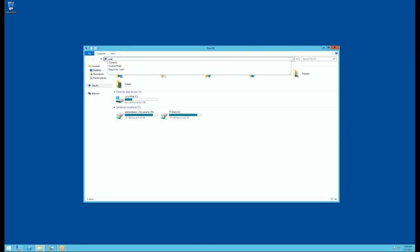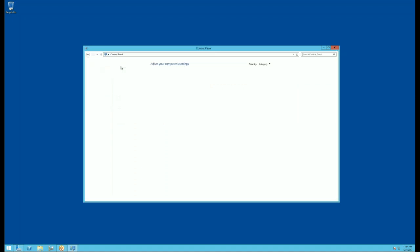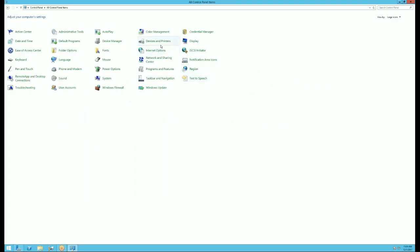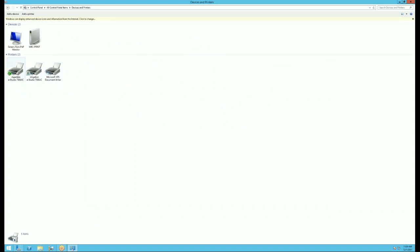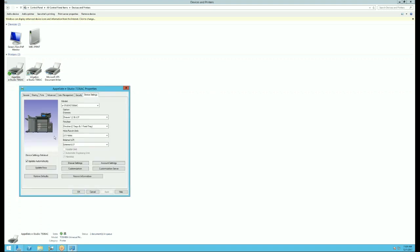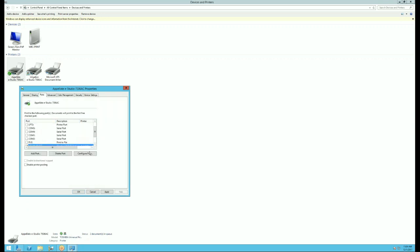Right now I'm just going to go to the driver and make sure that you have the correct driver on this server. You have a Toshiba universal printer, and it is reported as 7506AC. The IP address is 192.168.50.217.